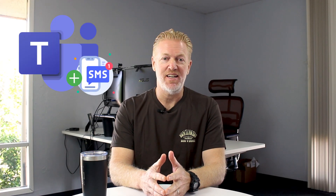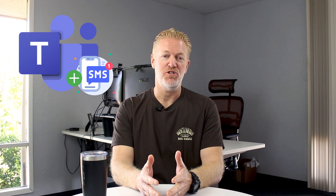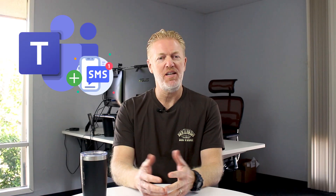Hey, it's been seven years in the making, but Microsoft Teams phone system has finally added text messaging to the solution. But what does your company need to know about it? My name is Mike Smith, I'm the president of AeroCom. Let's put our heads together on this.